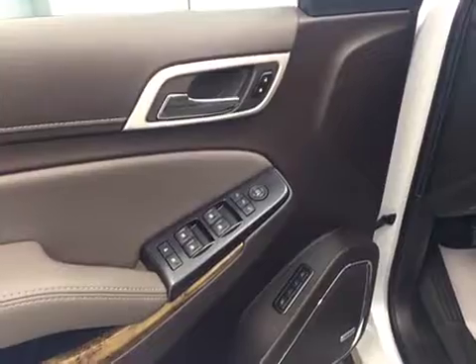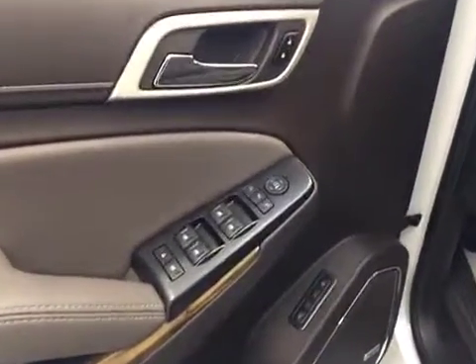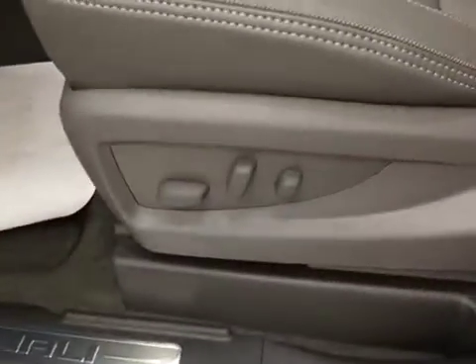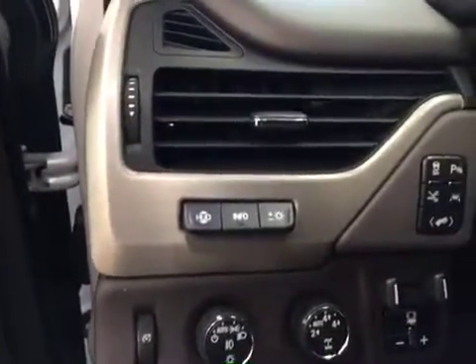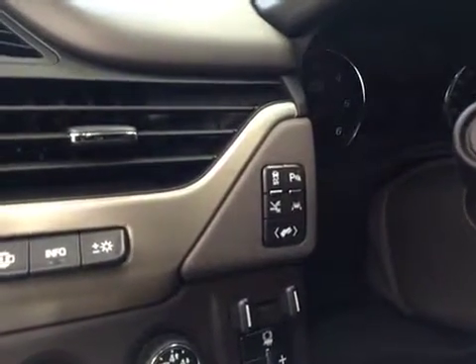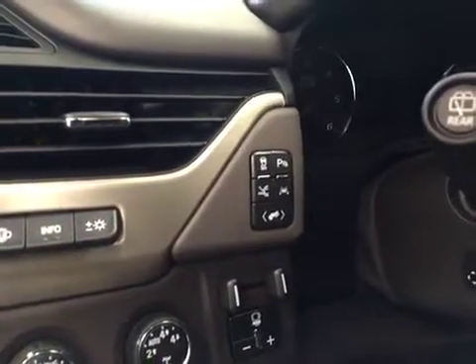Our interior features include power mirrors, windows, and locks with power folding mirrors, memory seat, and a power driver's seat with lumbar support. We have an on-screen HUD with HUD settings, traction control, parking assist, lane keep assist, and power adjustable foot pedals.